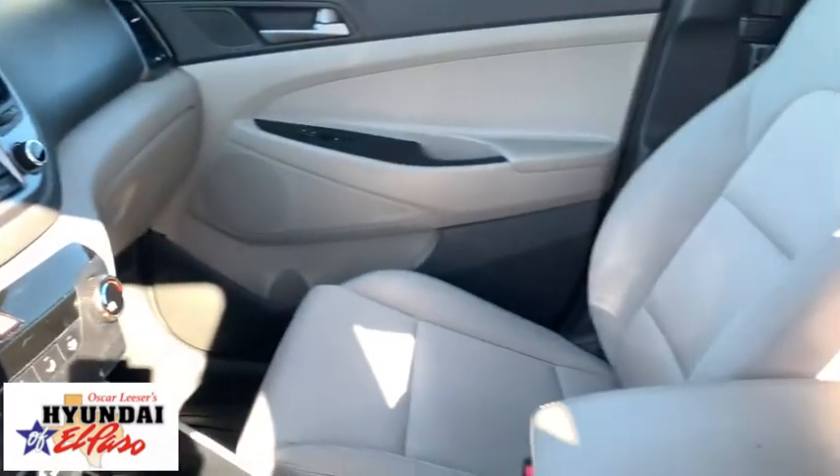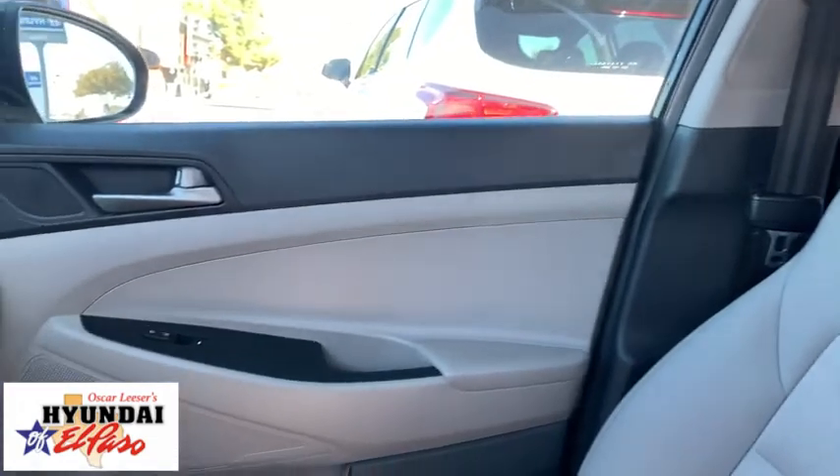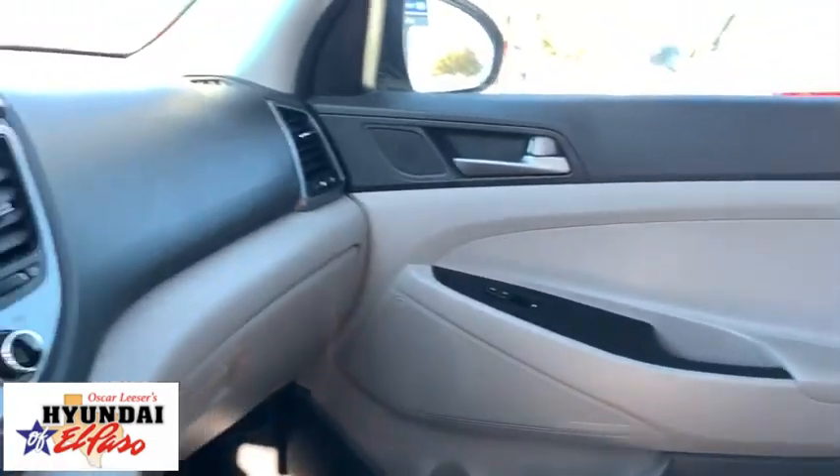Security system, heated front seats, trip computer, tachometer, panic alarm, overhead console, brake assist, remote keyless entry, rear window wiper.